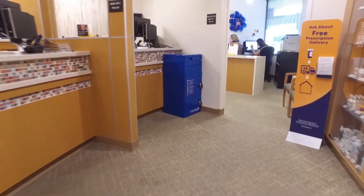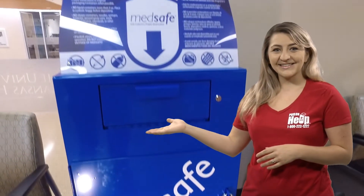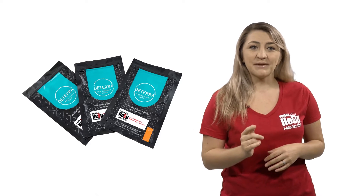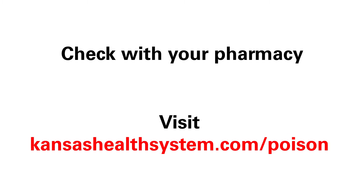The safest way to dispose of unused or expired medications is through a DEA-approved dropbox — like this — or by using a medication disposal pouch with a special carbon powder to deactivate the drugs inside. Check with your pharmacy or go online to learn more about these safe options.